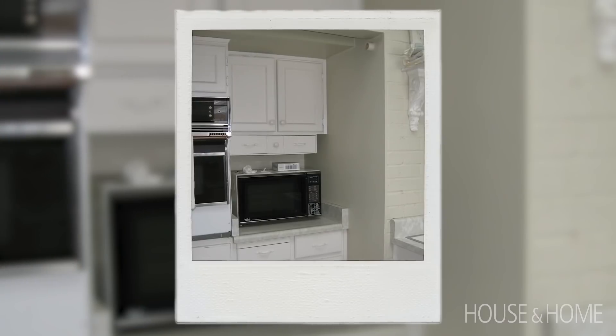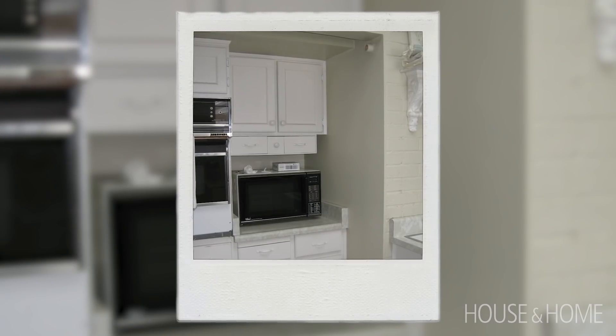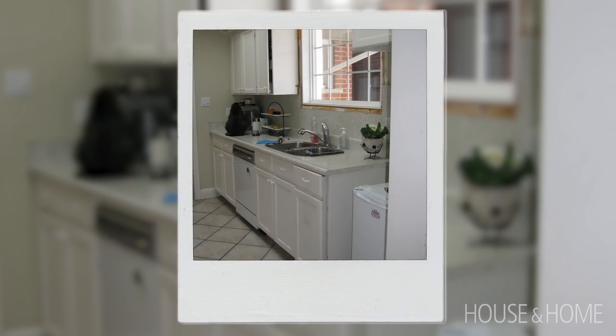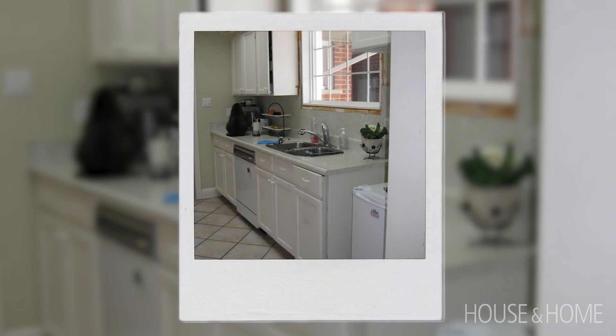My clients both work from home and they have a daughter that lives at home with them who is in university, and they called me because they were tired of their space. It was like a 180 from what you see here. The kitchen was at the front of the house — I always joked with them because they didn't have a full fridge in their kitchen.